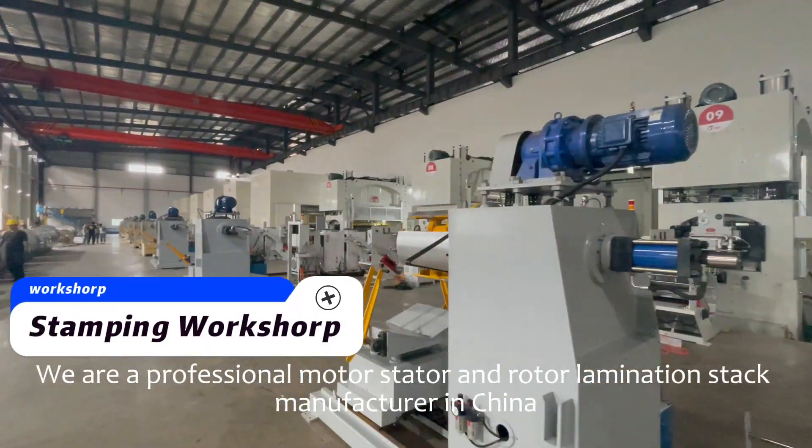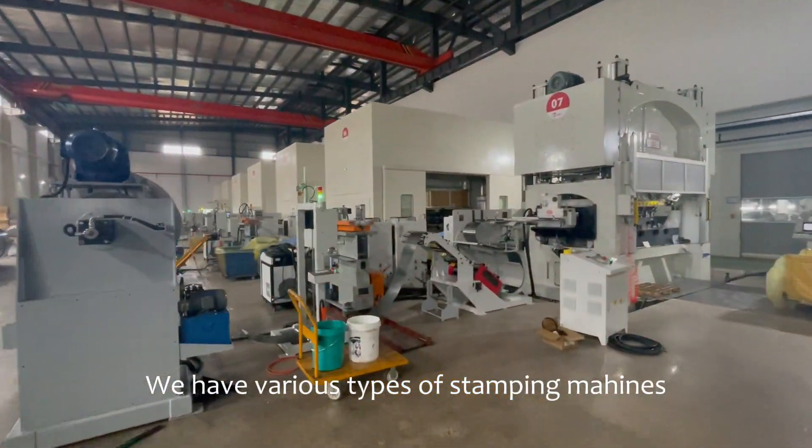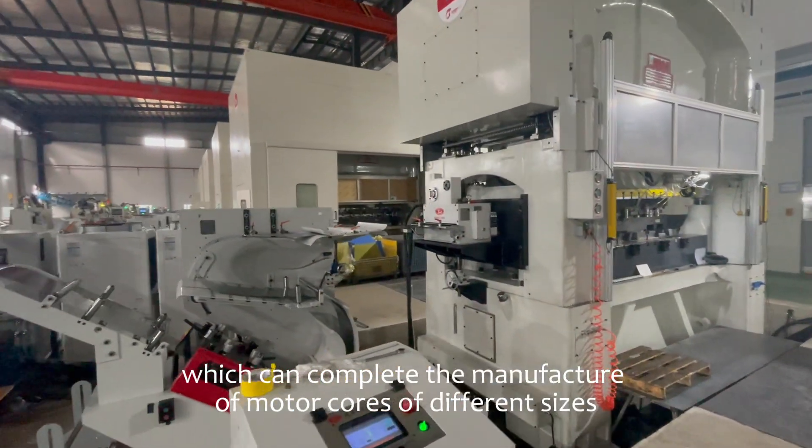We are a professional motor stator and rotor lamination stack manufacturer in China. We have various types of stamping machines which can complete the manufacture of motor cores of different sizes.